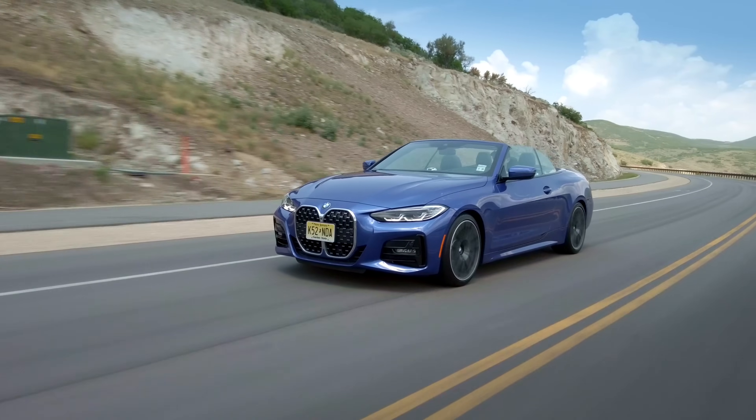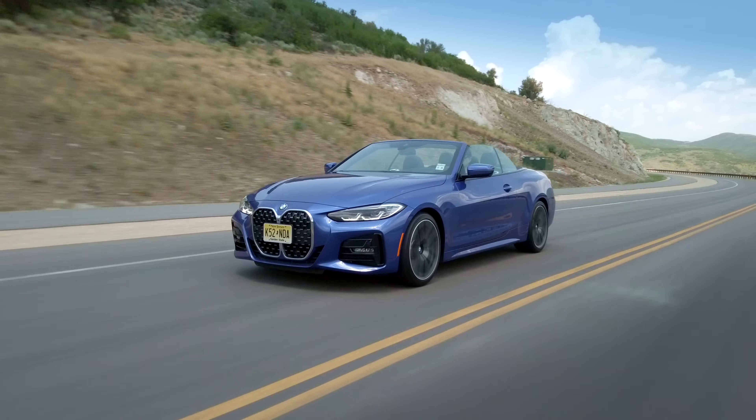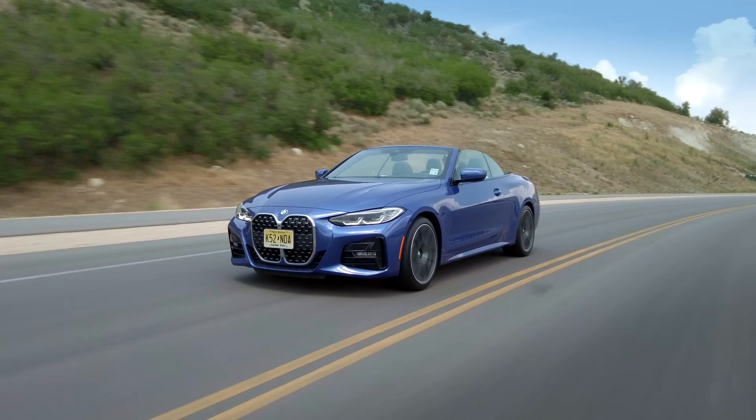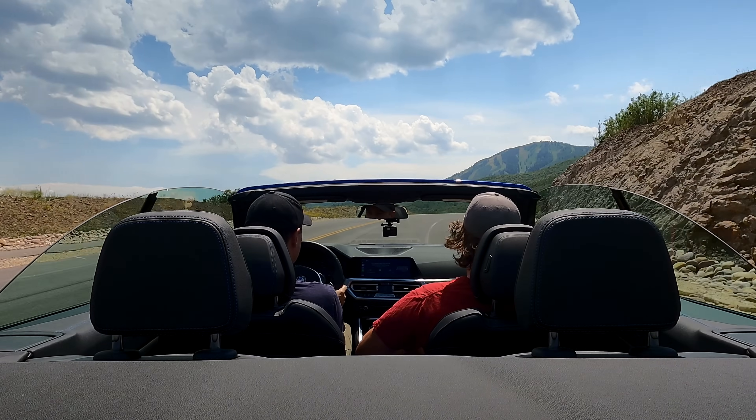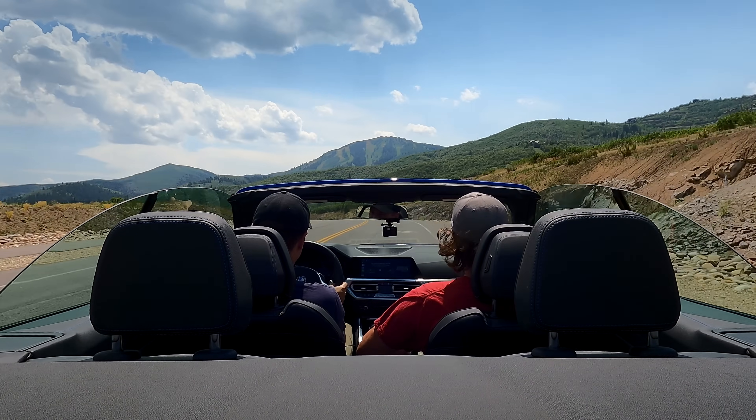BMW is doing something that nobody else is doing — even Mercedes-AMG. BMW's numbers feel so underrated compared to everyone else. Porsche, Mercedes, everybody else where you get in and it feels about right. Every single time I see a BMW number from the factory and drive the car, I go: no, that number is really too low. And it's a four-cylinder, and it even sounds not too bad — kind of good for a four.